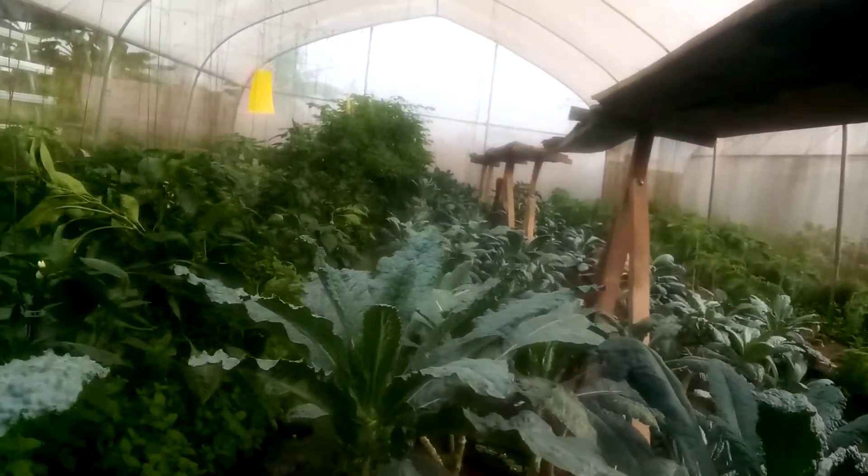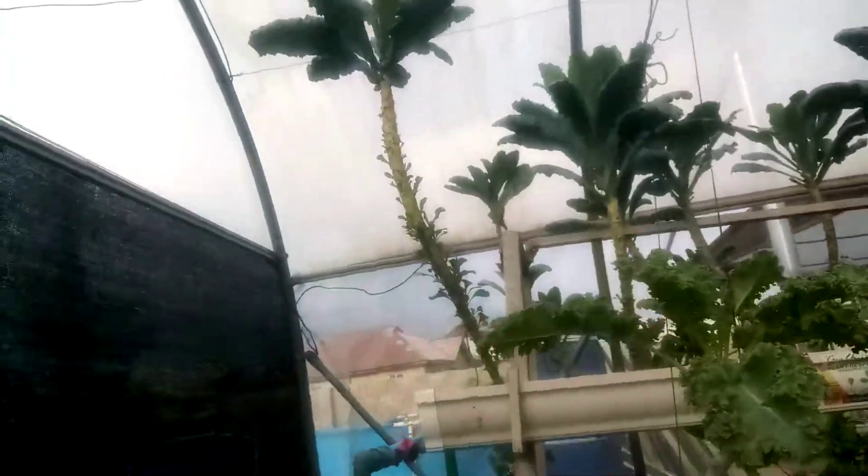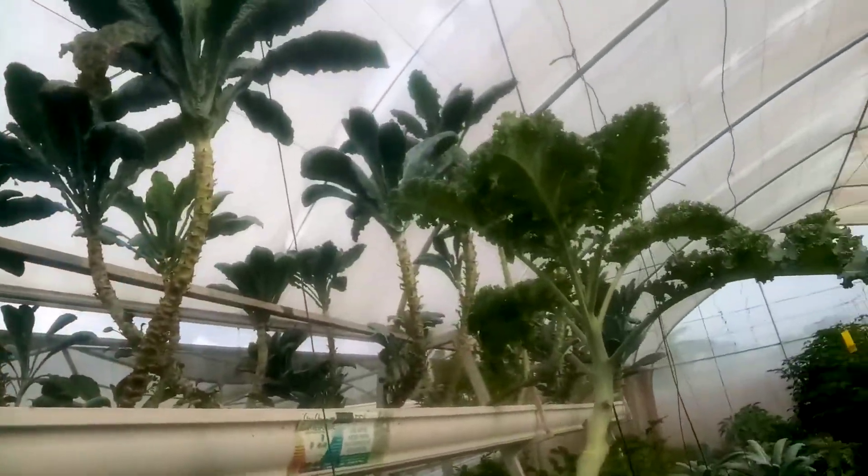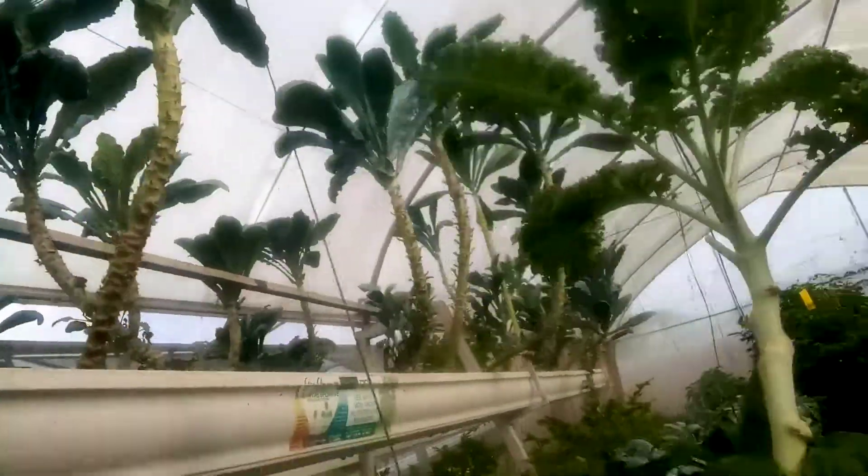Here inside the tunnel you can see what I'm doing — I have black kale and a mixture of vegetables, and you can see the bell peppers. This vertical system is the responsive drip technique system that I innovated.